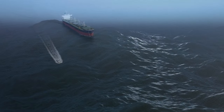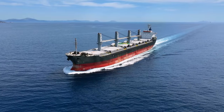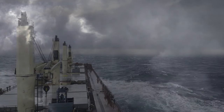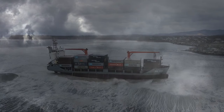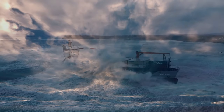For example, when a bulk carrier encounters a storm, the captain must quickly assess the situation and determine whether to alter the course or ride it out. This requires expertise and an understanding of the ship's capabilities. The crew must be vigilant, ready to secure the cargo and maintain stability as towering waves crash against the hull.